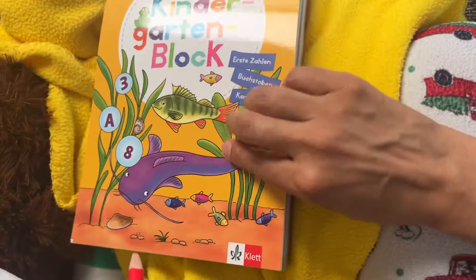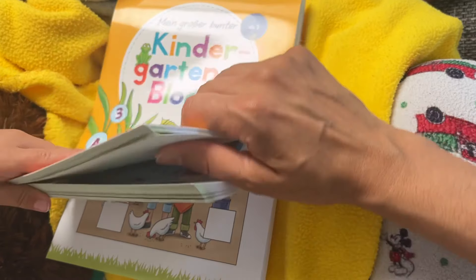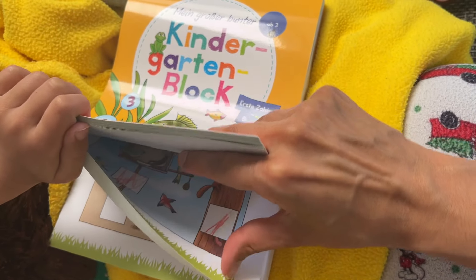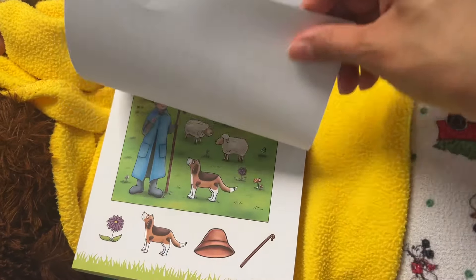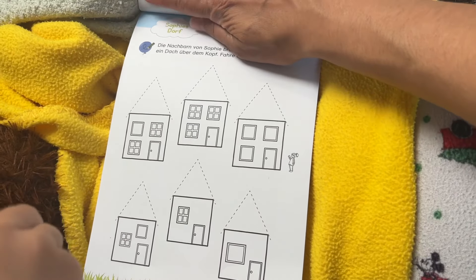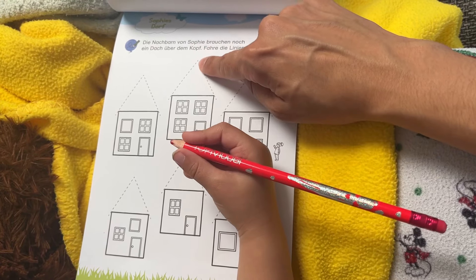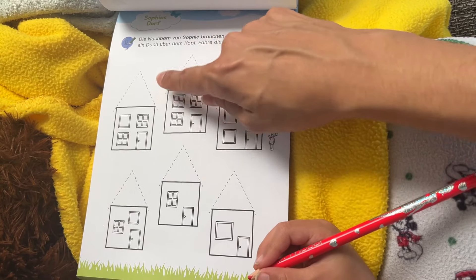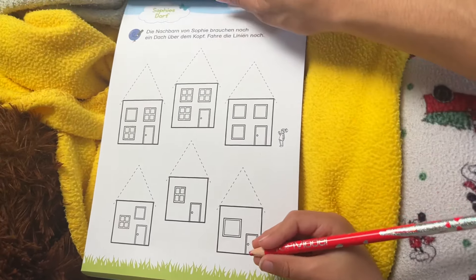Before we turn the page, we'll show which book we're doing. This is a kindergarten book for three-year-olds. I did all these pages. Okay, hold on, I'll turn the page. Let's see what's next. Okay, so we've got houses here and there's dotted lines and we gotta practice tracing the dotted lines. Here's one dotted line — all the houses are missing their roofs. Can we trace the dotted line?